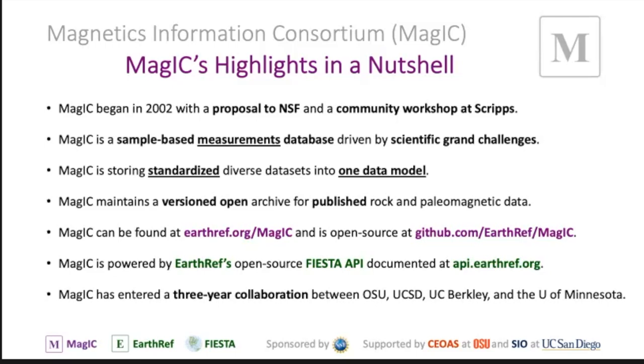We're storing standardized diverse data sets. The data you collect is rather diverse — from paleomagnetism to rock magnetics, geomagnetics, environmental magnetics — a tremendous number of instrumentation and parameters. But we standardize those parameters and data so everything becomes homogeneous, and we do that by having one data model that covers everything.